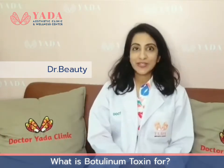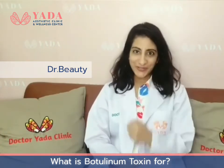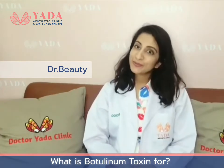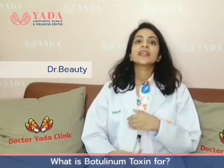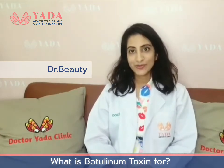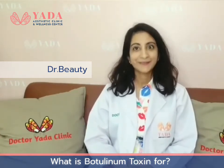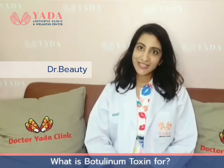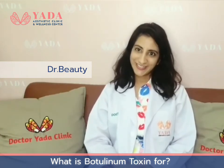So all these wrinkles can be treated in one session. It takes about 15 to 30 minutes and is almost painless. The results last three to six months depending on the Botox type you used. If you have any questions regarding Botox, feel free to come in to Dr. Yadda Clinic for a free consultation. Thank you.